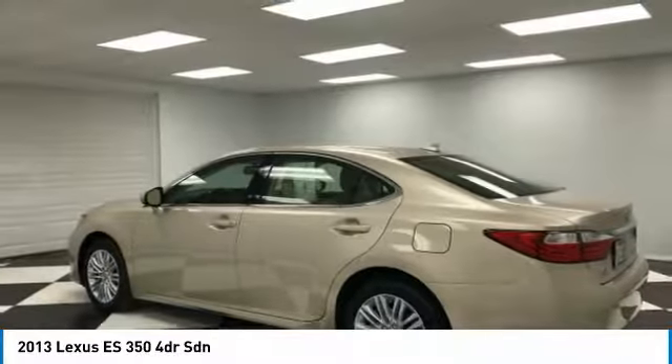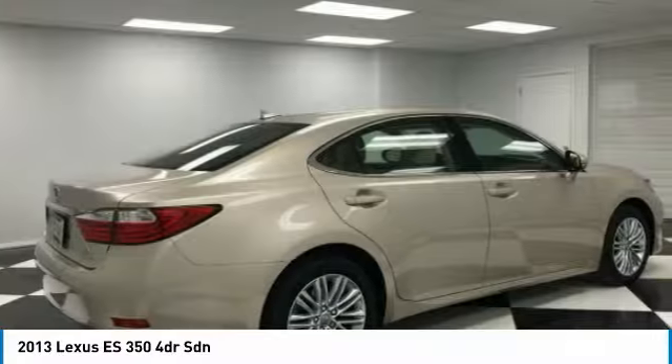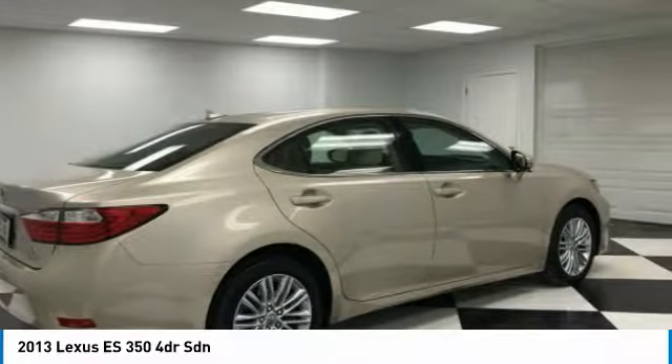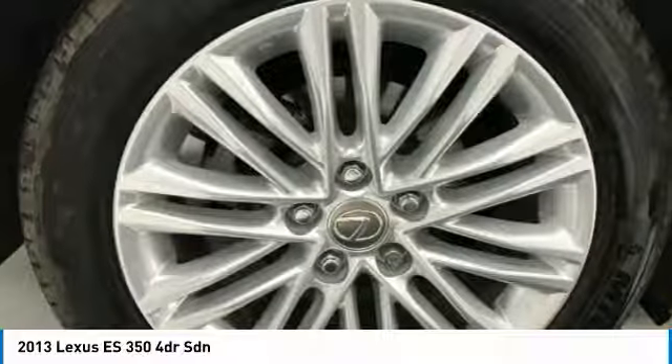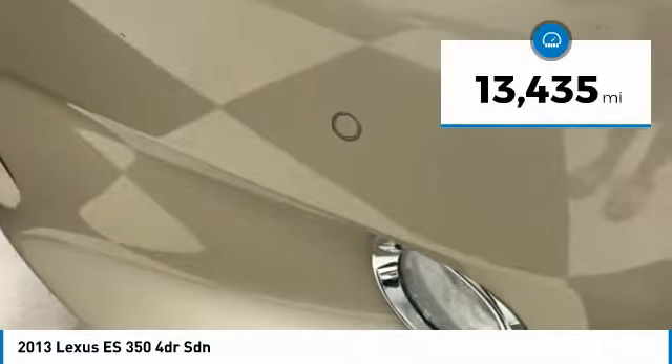A 3.5 liter V6 engine propels the ES from 0 to 60 miles per hour in 6.8 seconds. The countless standard interior features transport you to a new level of luxury and convenience, and it is priced below $25,000. This vehicle has less than 15,000 miles.